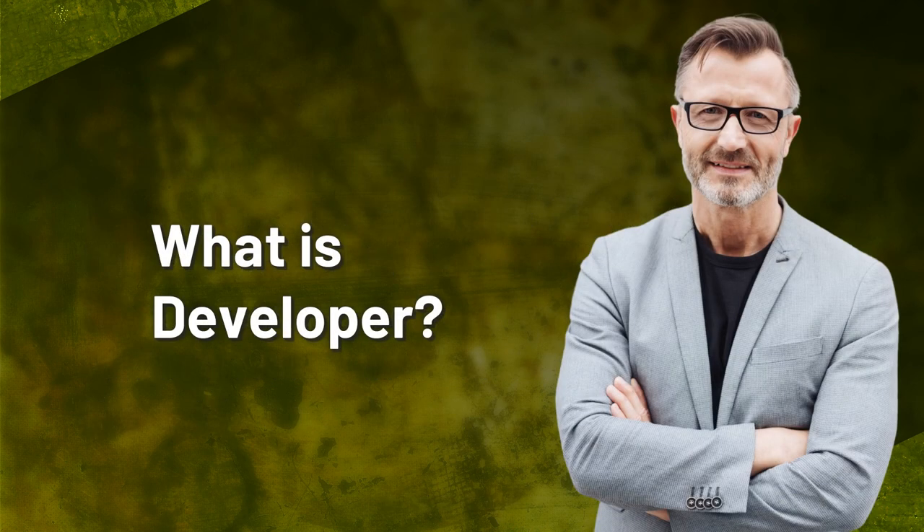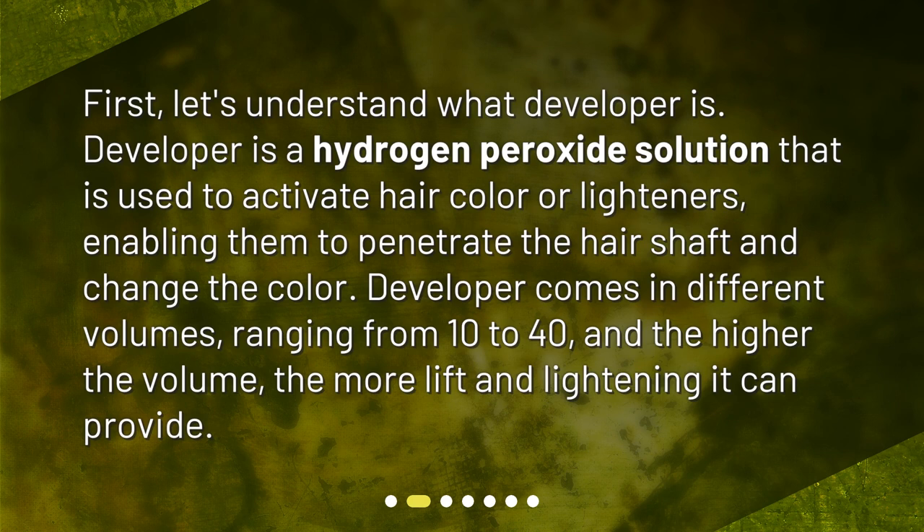What is developer? Let's understand what developer is. Developer is a hydrogen peroxide solution that is used to activate hair color or lighteners, enabling them to penetrate the hair shaft and change the color. Developer comes in different volumes, ranging from 10 to 40, and the higher the volume, the more lift and lightening it can provide.